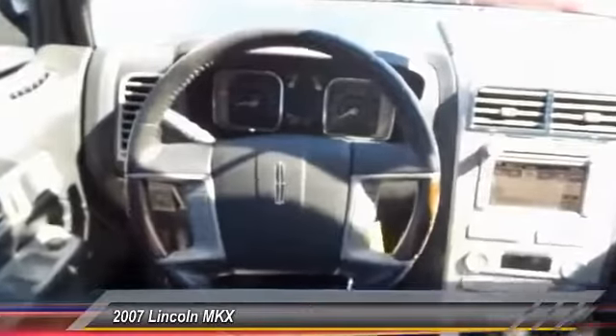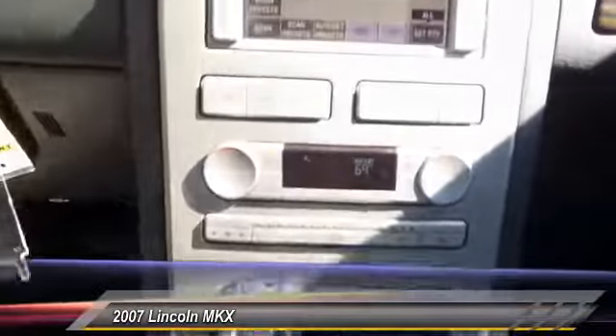Here are some of this vehicle's great options: power passenger seat, traction control, navigation system, heated seats, leather-wrapped steering wheel, dual airbags.